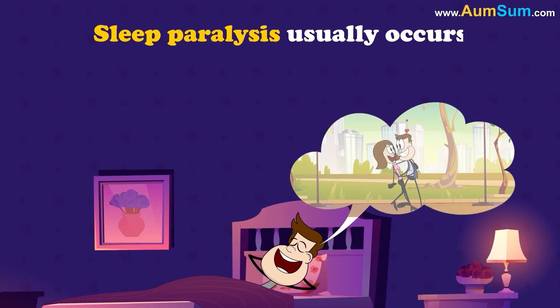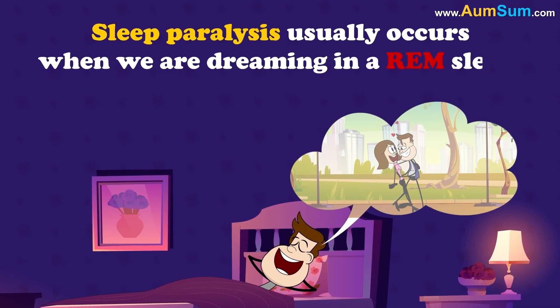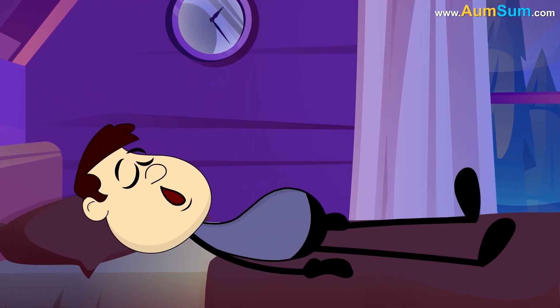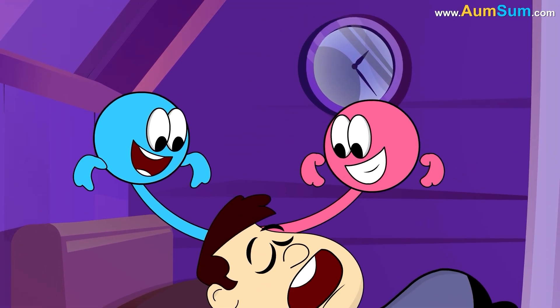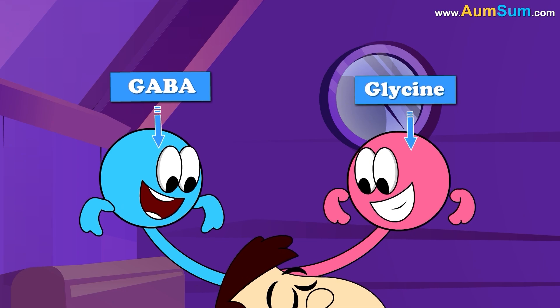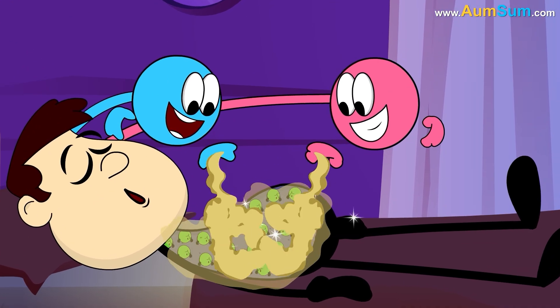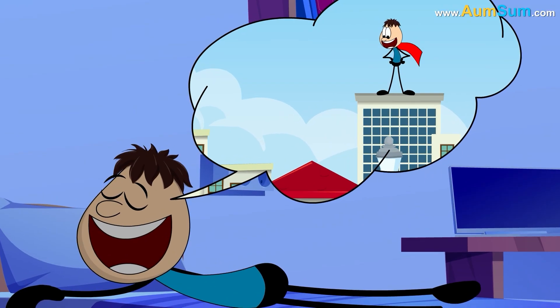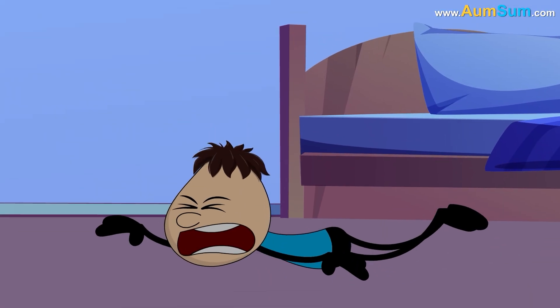Sleep paralysis usually occurs when we are dreaming in REM sleep, as in rapid eye movement sleep. Researchers suggest that when we enter REM sleep, two chemicals — GABA and glycine — switch off the activity of our cells.